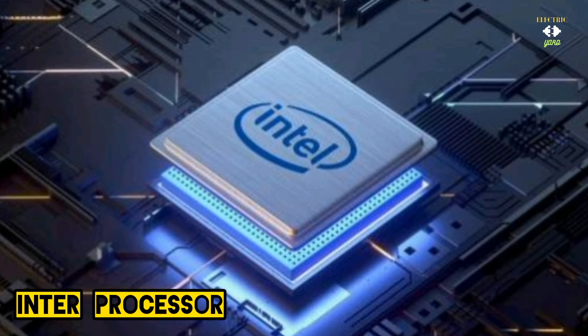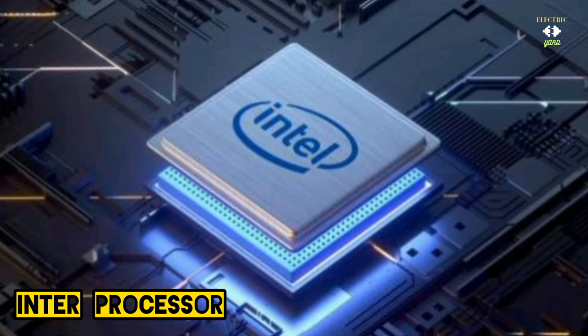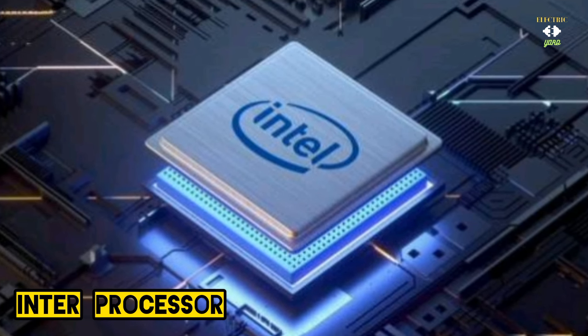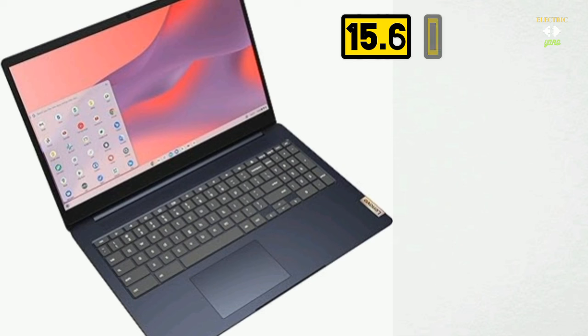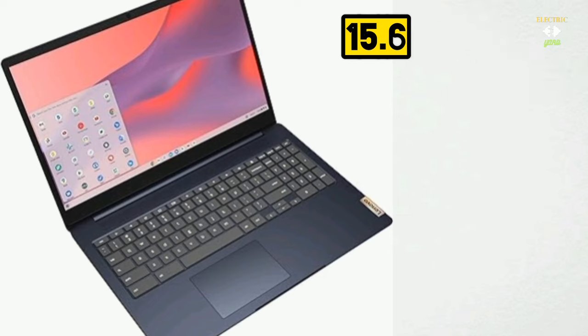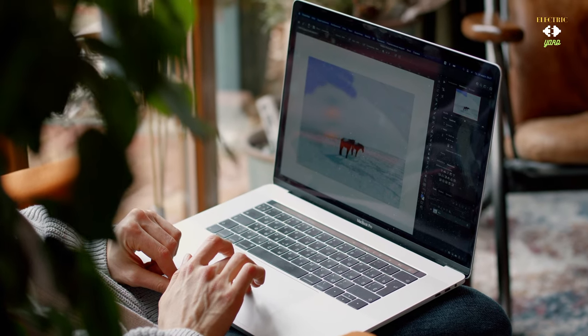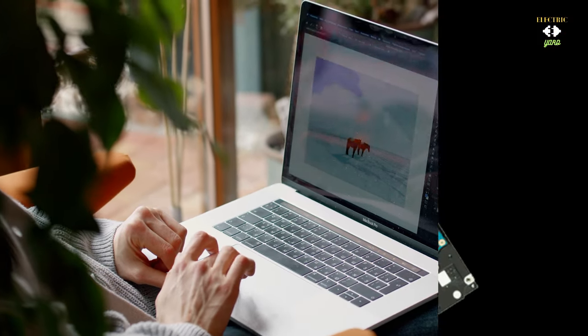Underneath this sleek exterior lies a powerhouse equipped with Intel processors. The Chromebook effortlessly handles everyday tasks, from browsing multiple tabs to running your favorite applications — the performance is smooth, snappy and reliable. The Lenovo 3i Chromebook boasts a stunning 15.6-inch Full HD screen that's nothing short of mesmerizing, whether you are watching your favorite series or editing documents.